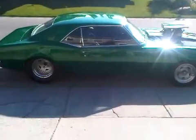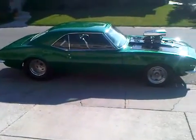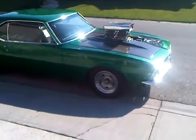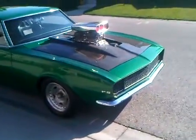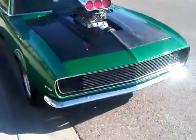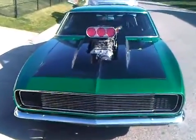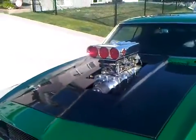It has original Centerline combo pro wheels, which are extremely lightweight. It also has a 100% real carbon fiber hood I just put on — it's extremely cool. I just changed the style of the blower hats as well.